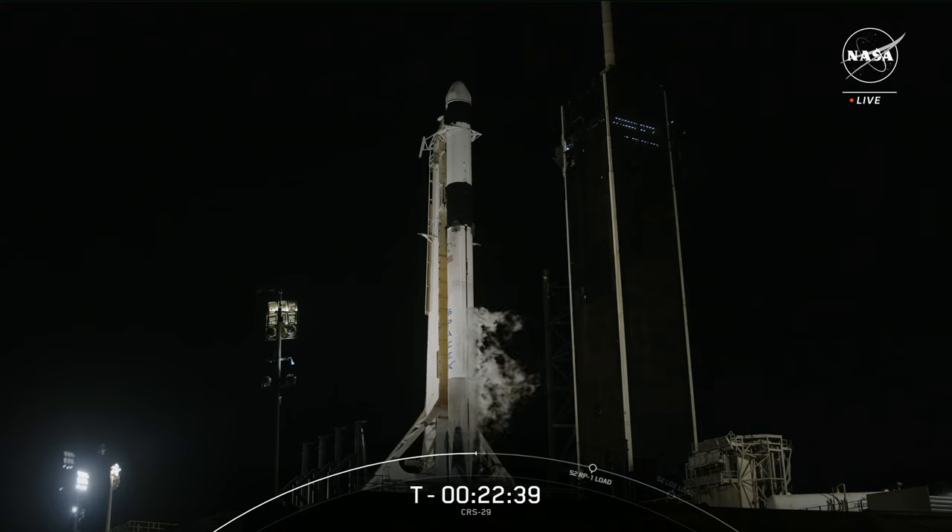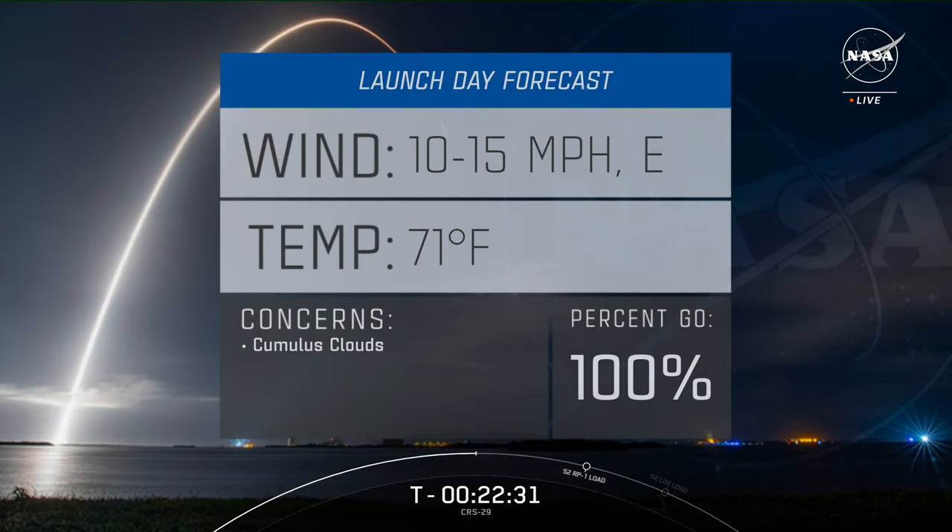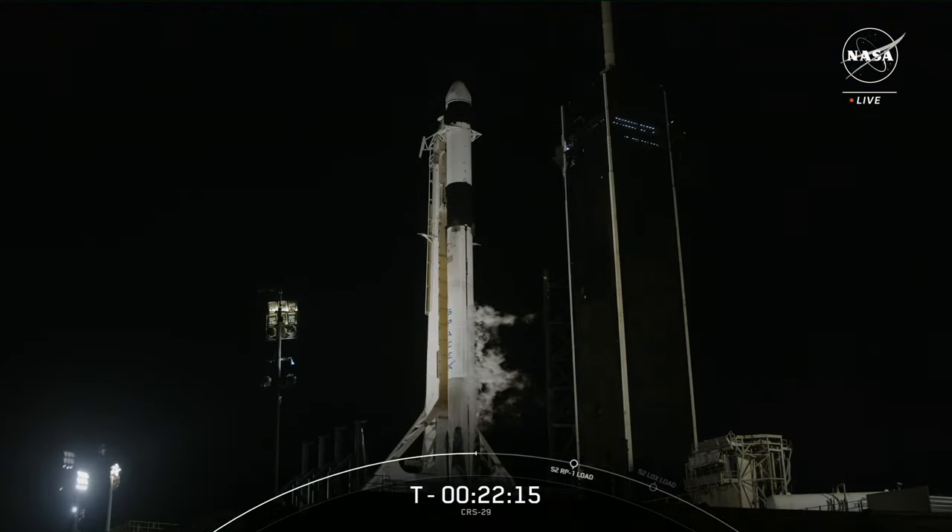The weather tonight is terrific — 100% go. Launch Weather Officer Melody Lovin will be monitoring the clouds for potential violations. There is a 10 to 15 mile-per-hour wind from the ocean, but that's not nearly enough to affect the rocket as it climbs through the atmosphere and into orbit. After its work is done, the first stage will come back here to land at Landing Zone 1 about a mile away — different from recent cargo launches where the first stage landed offshore on a drone ship. The first cargo mission to see the first stage return to land was CRS-9 back in 2016.